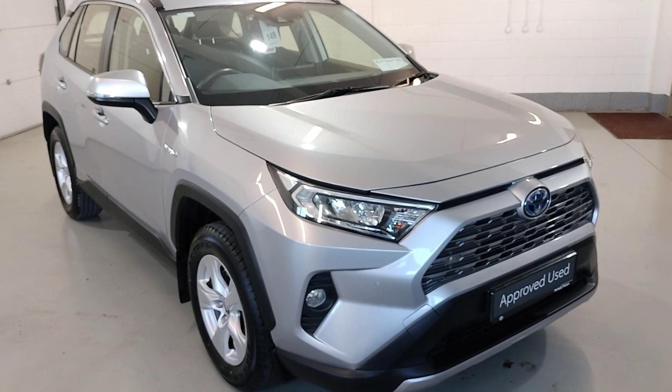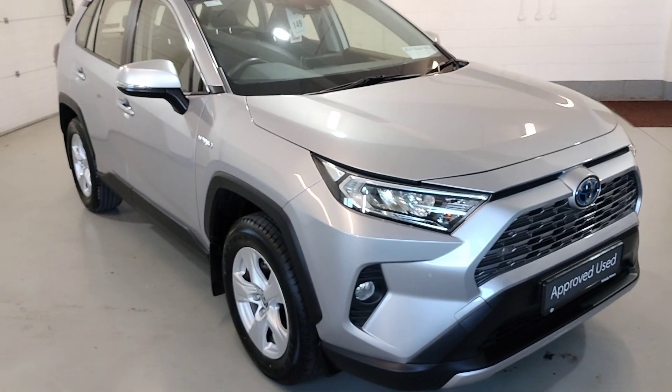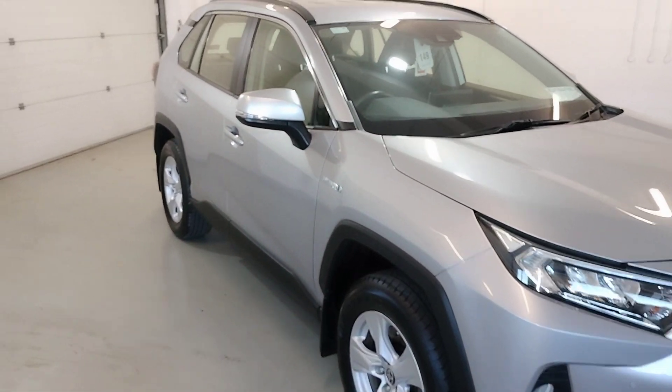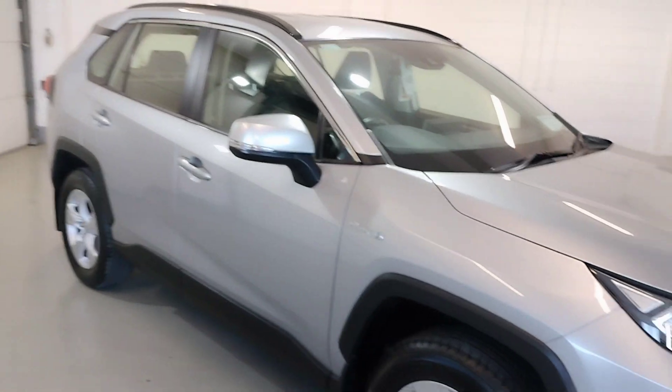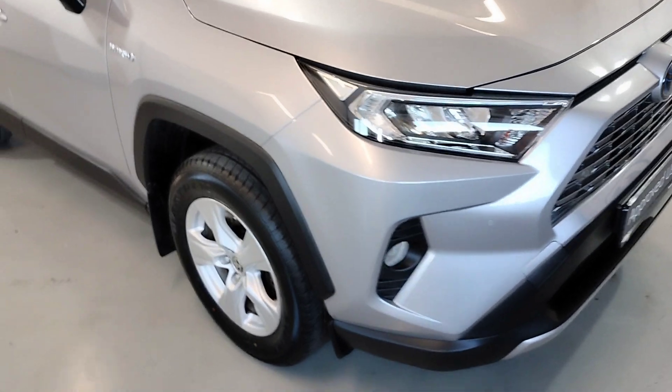Hello from Magdali Motors Lafford. Just like to show you our 2020 RAV4 Hybrid Luna, finished in metallic silver, with alloy wheels and front fog lights.